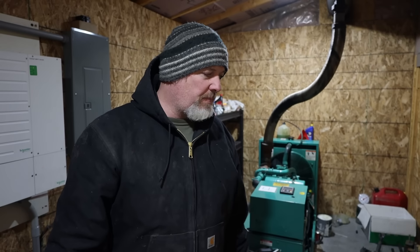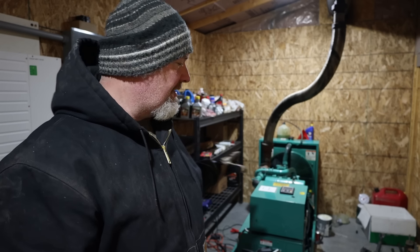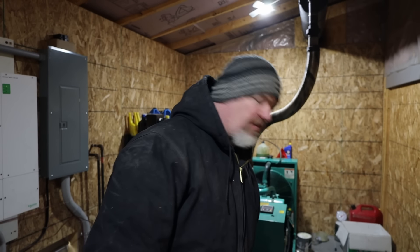Hey guys, I'm out in the generator building here. We just went through a really cold Arctic blast — we woke up in the morning and it was negative 58 degrees. The big problem is this generator can't be cold started. This building needs to stay warm, and we installed a heater specifically for that purpose. There are a few drawbacks to that heater and lessons learned I want to share. We know we live in a cold environment — it's been negative 20 or colder for at least the last three weeks to a month.